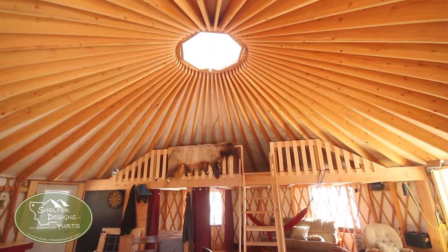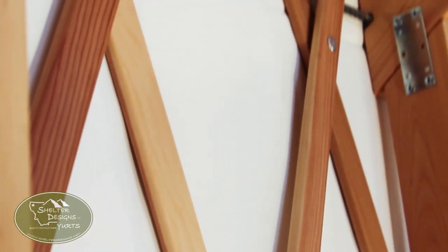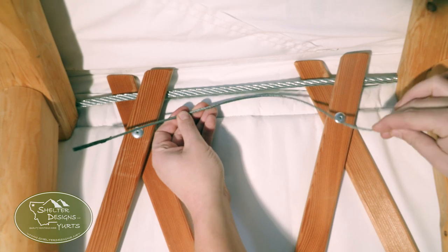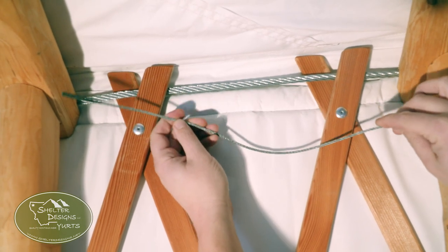Now what's holding all of those roof rafters up? It's this little thing called the tension cable. At three-eighths of an inch, we use the biggest tension cable in the industry. In this case, bigger really is better.